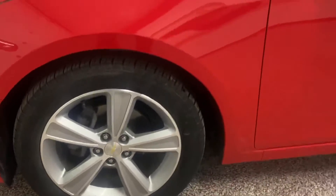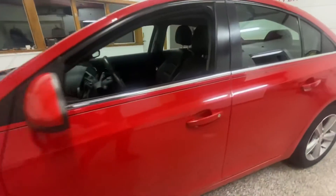Great features like alloy wheels and that bright red exterior.